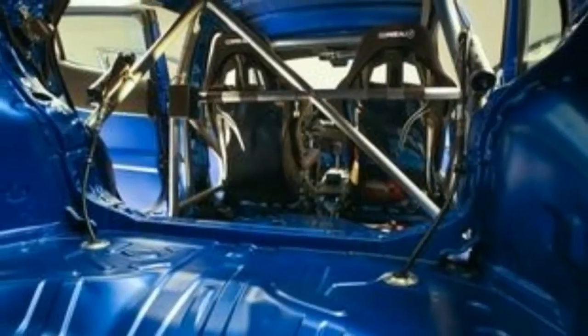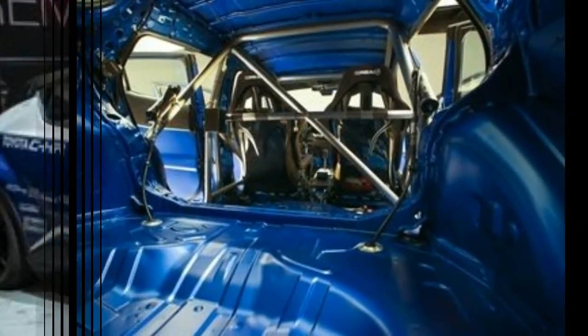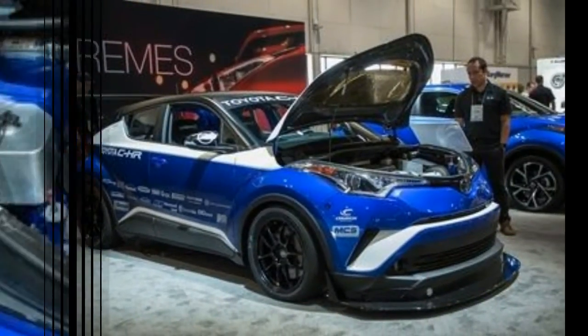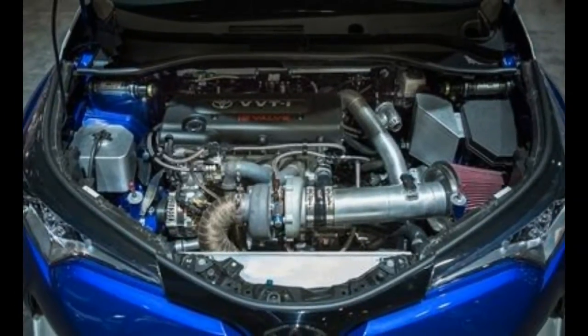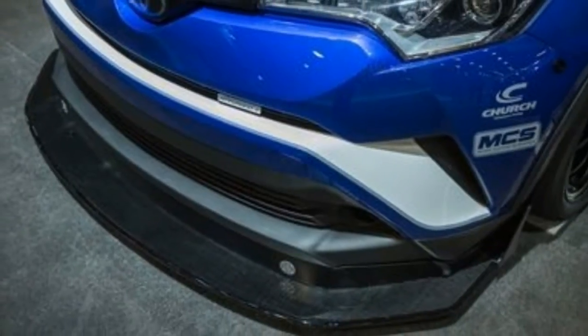The most obvious body mod is the towering rear wing with a gurney flap, along with a front splitter and a vented carbon fiber hood. 18-inch wheels are wrapped with 275/35R18 Toyo Proxes RR tires. An 8-point roll cage and 6-point harnesses are fitted into the stripped-out interior.